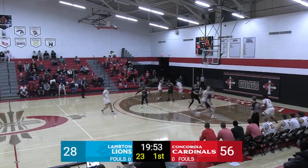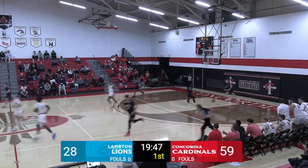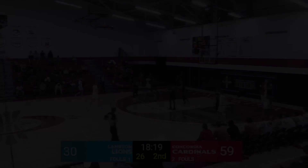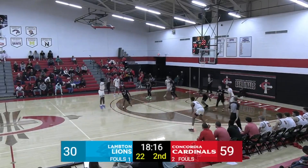Lions looking to increase their floor percentage here in the second half. From behind the line — or at the line. They are six for six.